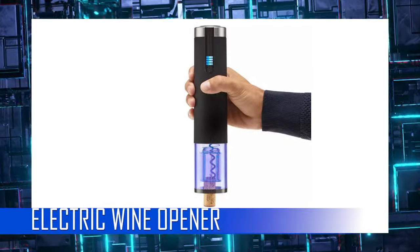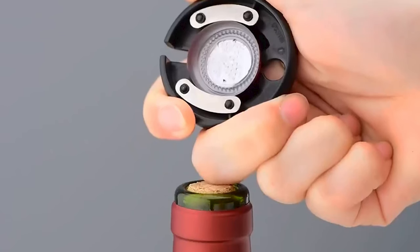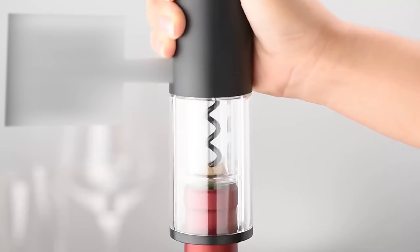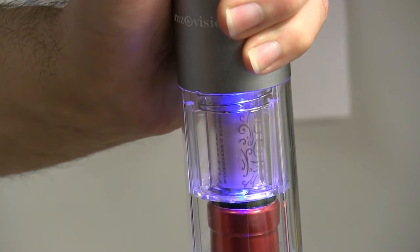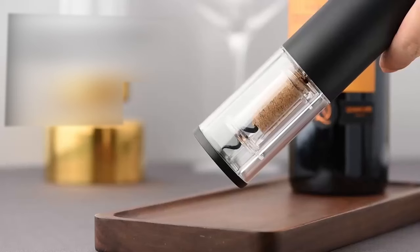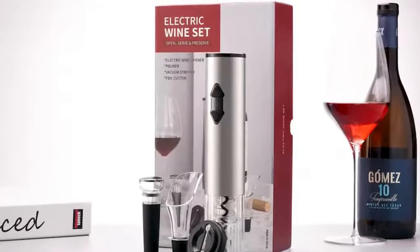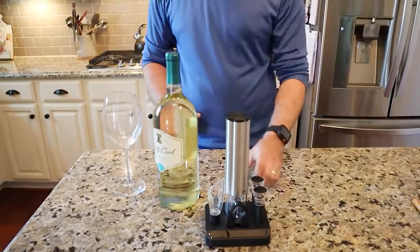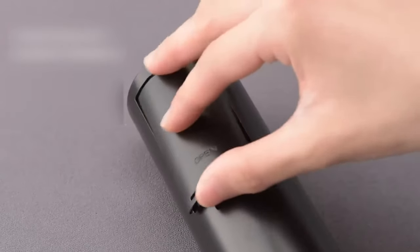Electric Wine Opener: This gadget, made by Electronics Express, is designed to effortlessly remove a wine bottle cork in seconds. A foil cutter is included for quickly removing seals. Once the foil is removed, simply hold the opener vertically over the top of the bottle and push the lower button. A blue light shines into the transparent corkscrew shield so you can view the whole operation. After a few seconds, the cork is removed — push the higher button to release it. The latest gadget features an elegant brushed aluminum design and is powered by four AA batteries.